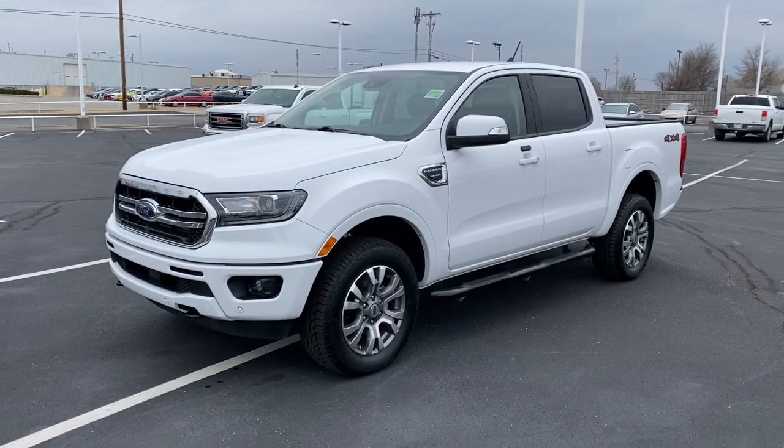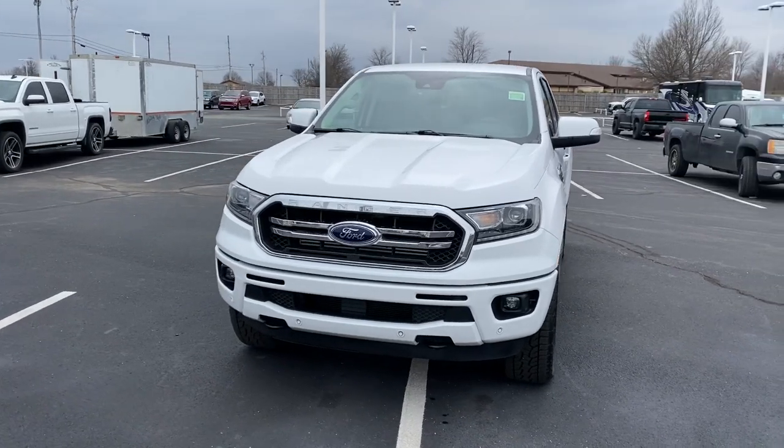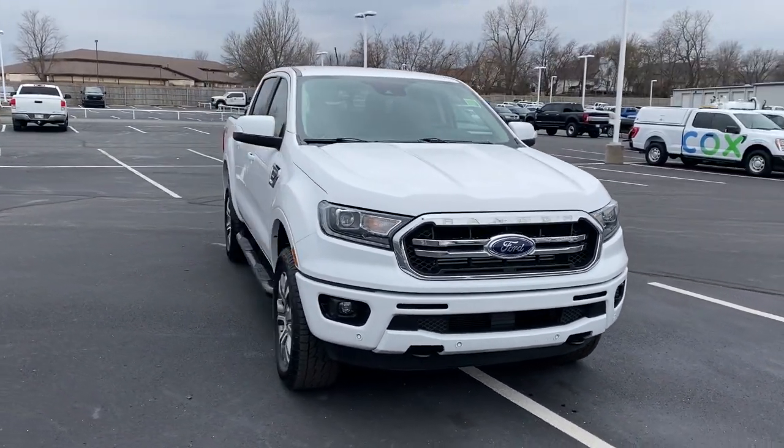Get into a car with value. 2019 Ford Ranger — with less than 15,000 miles on the odometer, this vehicle provides excellent value.